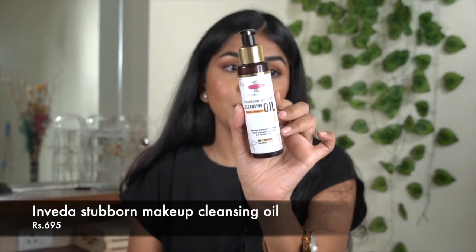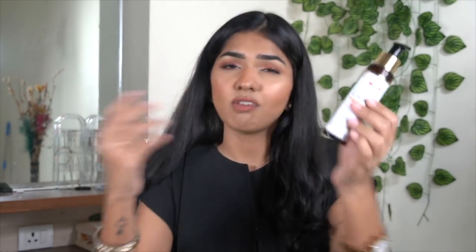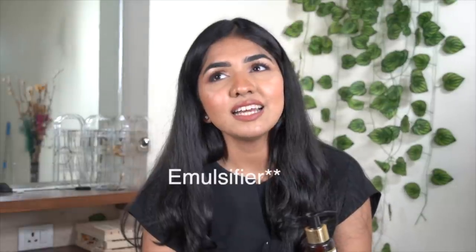Next we have makeup removers. The first one is the Inveda Stubborn Makeup Cleansing Oil — it's almost over. It does remove makeup really well. I like the oils in it: olive oil, grape seed oil, jojoba oil, castor seed oil, hazel seed oil, and rosehip oil. It's essentially an all-natural oil-type formula and I've been really enjoying it.